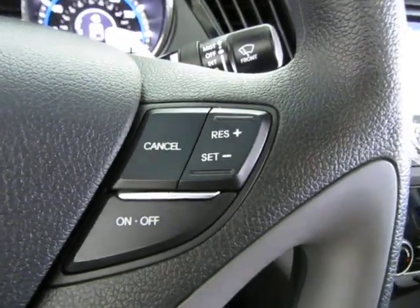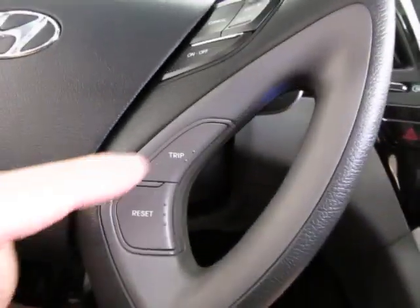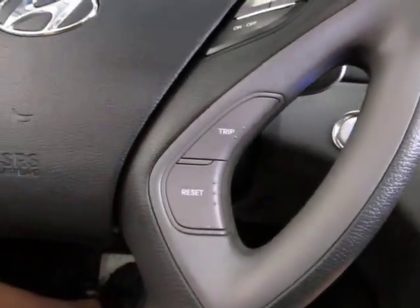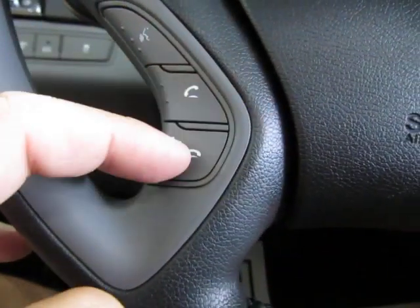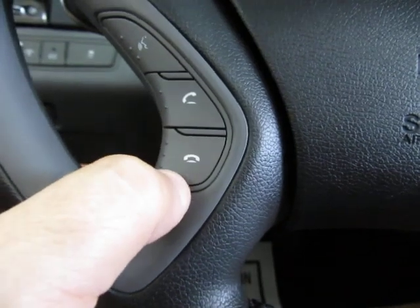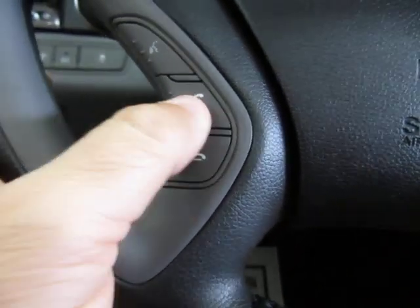Over here you've got your cruise control, your trip odometer, and reset buttons for your onboard computer. Voice command is on this side along with your Bluetooth controls. Once you pair your phone, you can answer calls by pressing pick-up and hang up from the steering wheel, and listen through the car speakers.